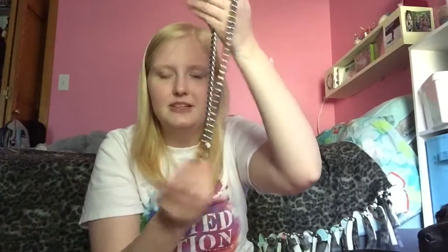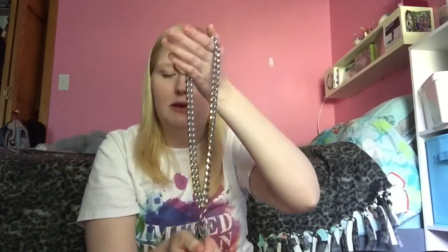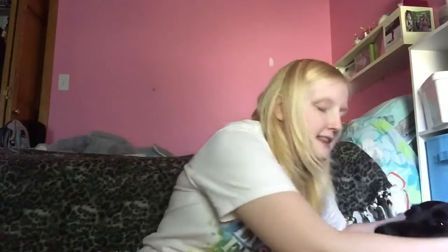First and foremost, the most used item — which I kind of forget about because it's always on her — is her collar. She just wears a metal training collar, sometimes called a choke chain even though it doesn't choke her. On it are basic tags: microchip ID, guide dog school tag, rabies tag, and one with all my information. She wears this 24/7 except for baths.